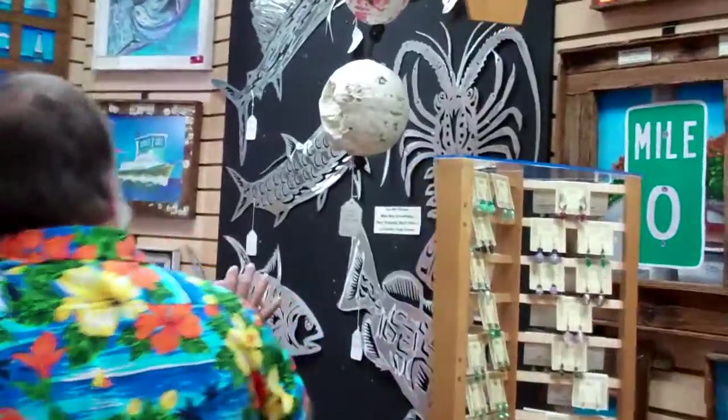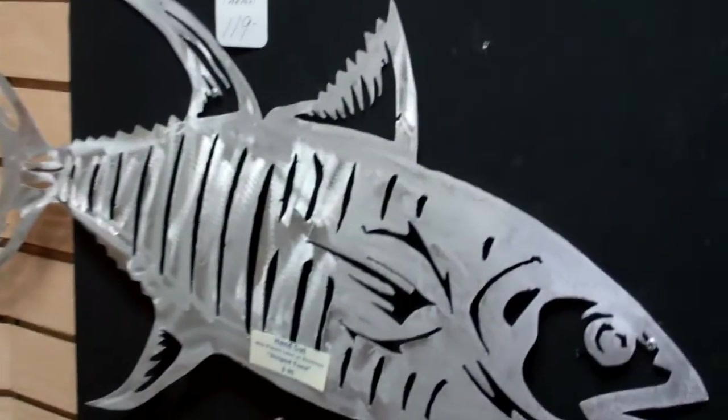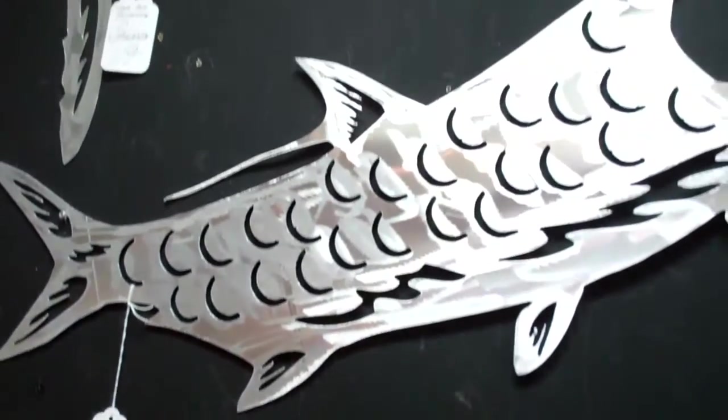Over here we have some jewelry, and this is really cool — this is aluminum art done with a laser cutter. Each piece is done individually; they're not done on a computer, they're hand done.